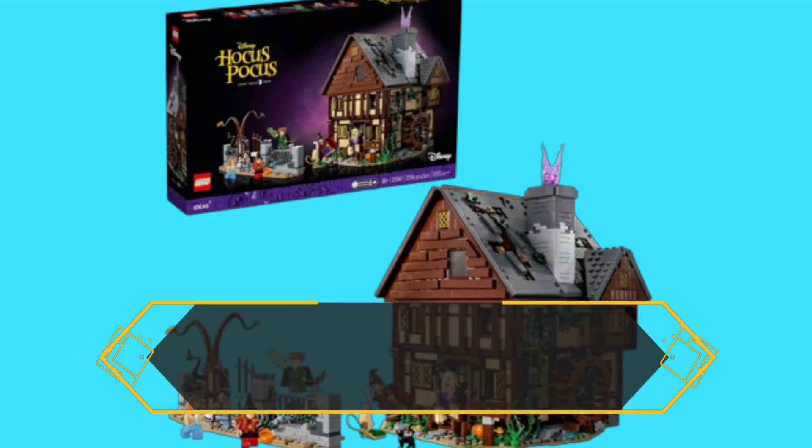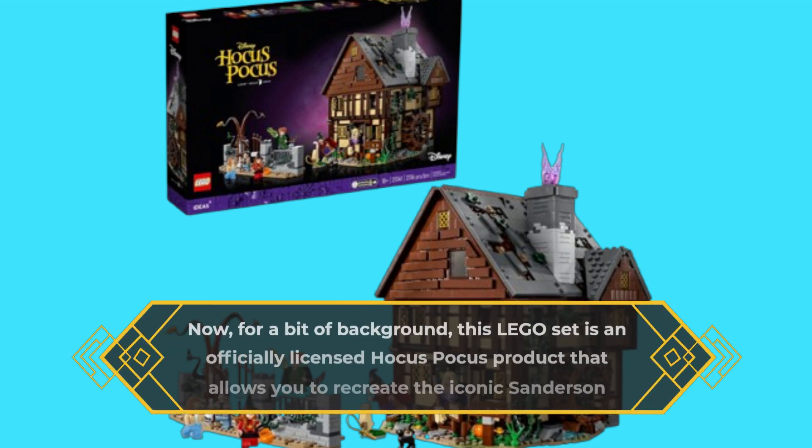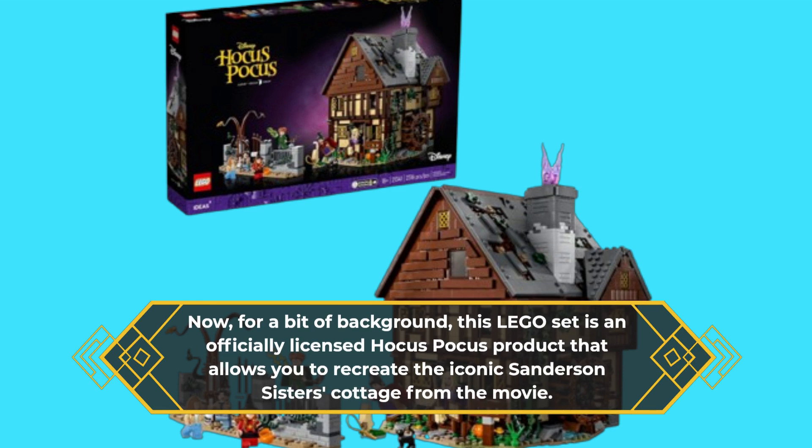For a bit of background, this LEGO set is an officially licensed Hocus Pocus product that allows you to recreate the iconic Sanderson Sisters cottage from the movie.